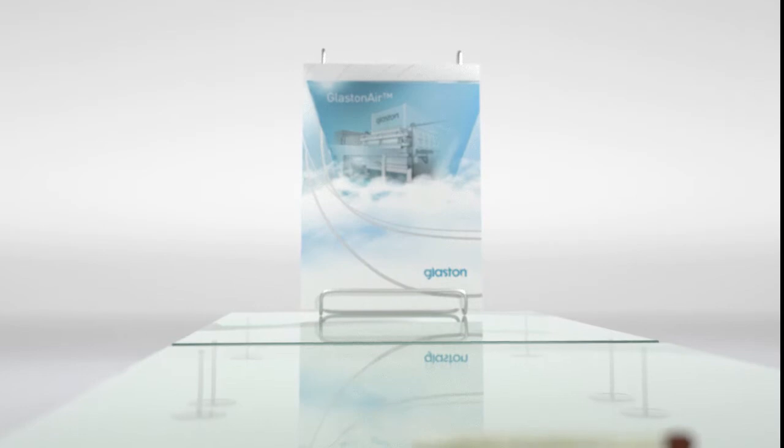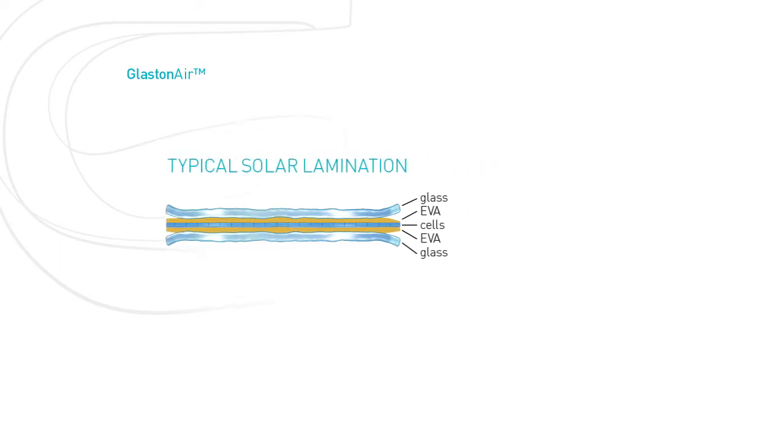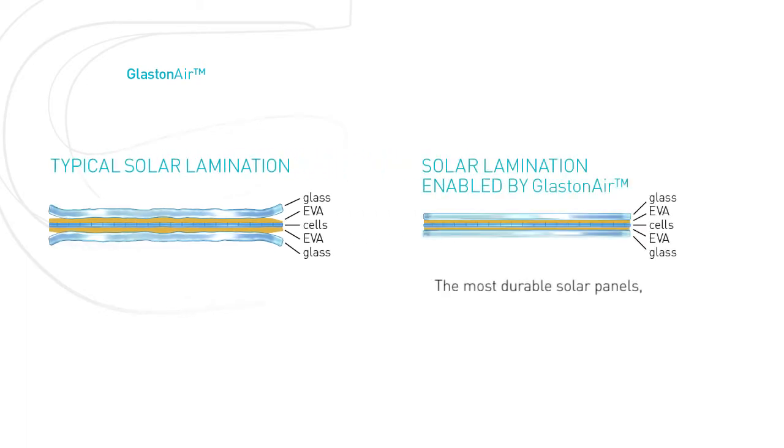As there are practically no roller wave or edge lift issues, the glass can be laminated with a higher quality than with conventional tempered glass. High quality lamination extends the lifetime of the solar panels and fulfills the tightest technical specifications of our customers.